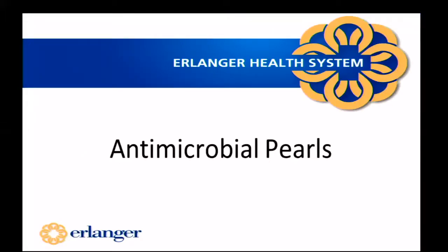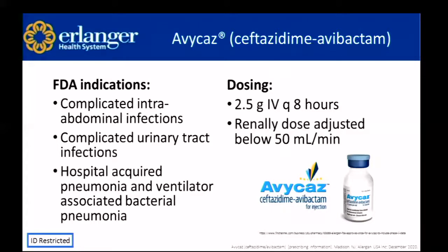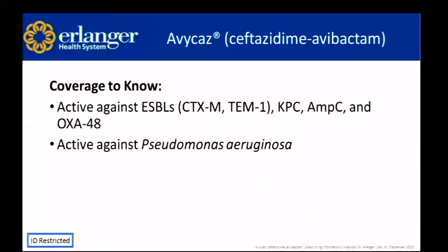Now I'm going to review all of these agents — their current indications, monitoring parameters, and what to remember about each. First, ceftazidime-avibactam, brand name Avycaz. Current indications are intra-abdominal infections, complicated UTIs, and hospital-acquired pneumonia or ventilator-associated bacterial pneumonia (HABP/VABP). Dosing is 2.5 grams IV every eight hours, renally dose-adjusted below 50 mL/min. Coverage to know: active against ESBLs (CTX and TEM), KPCs, AmpC-producing organisms, OXA-48-producing organisms, and Pseudomonas.